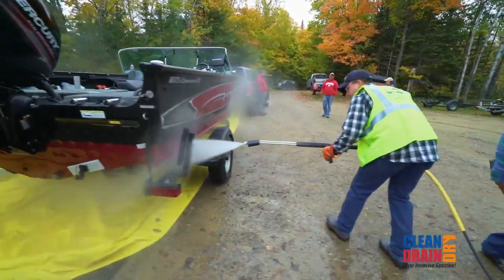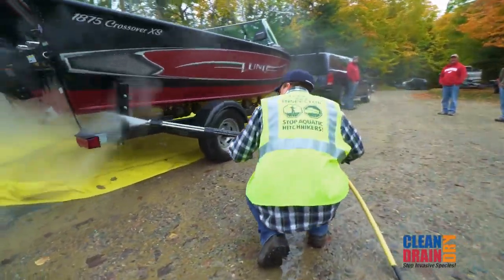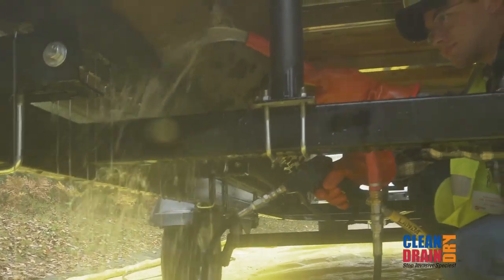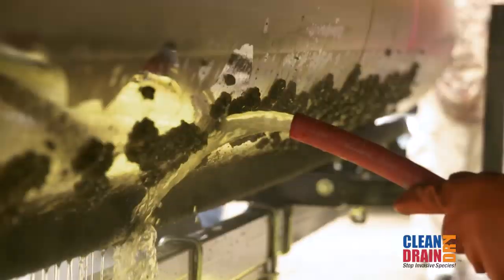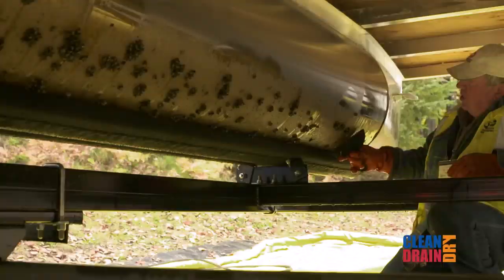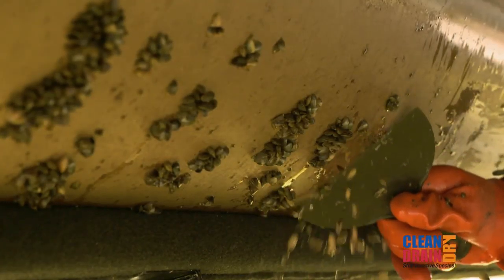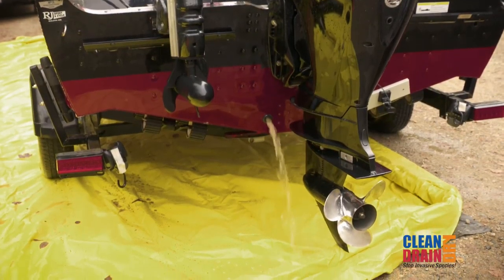Get to know your local aquatic invasive species specialist and coordinate to have a hot water decontamination performed. Hot water is used to kill aquatic invasive species upon contact, and these professionals ensure a comprehensive cleaning of all surfaces. Drain all water followed by an extended dry period.